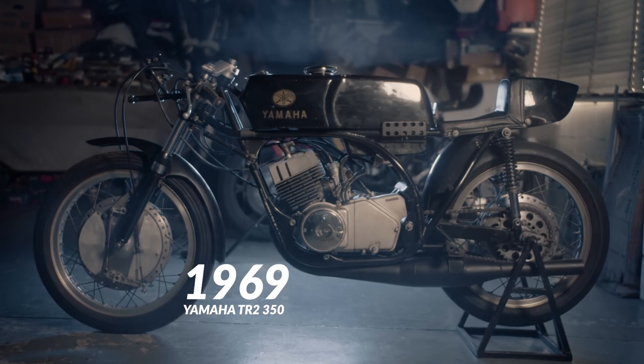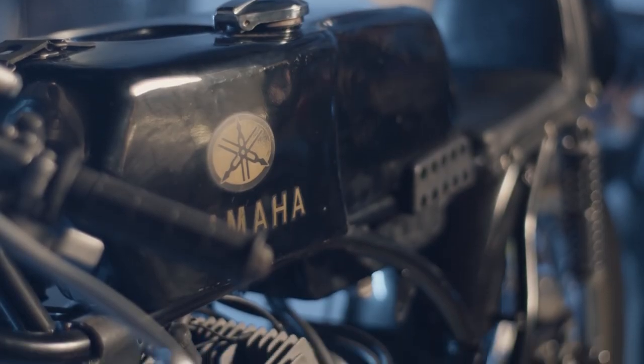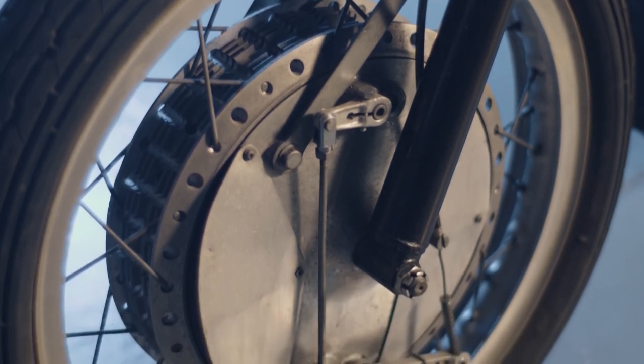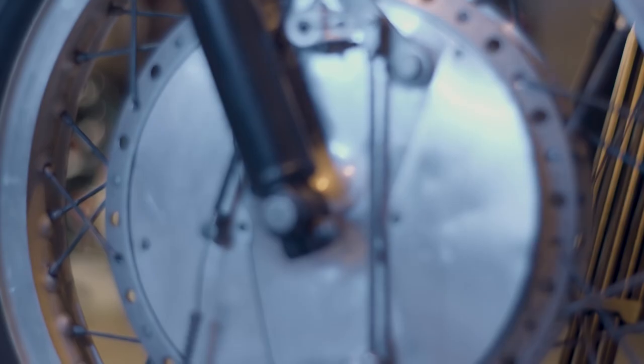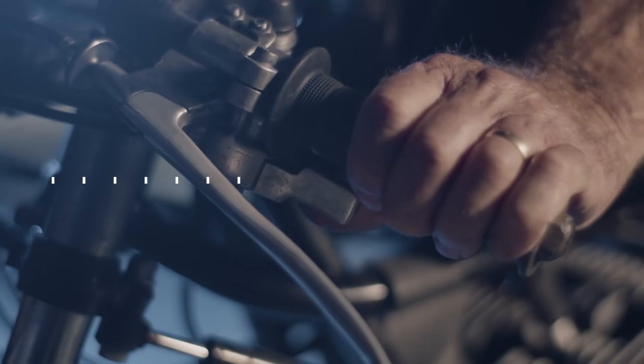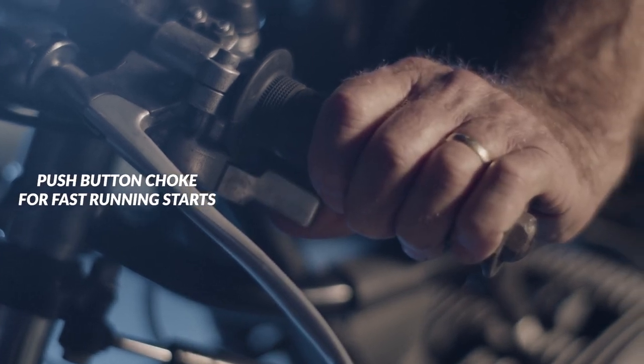Here we have the 1969 TR2 350, air-cooled. This is Yamaha's first 350cc production racer available to the public. The significance of this machine is the adoption of the frame from the factory bikes, the large drum brakes on the front — four leading shoe — and rear, along with its 250cc brother. This really started to set the scene as a bike available to the average rider that would be very competitive.